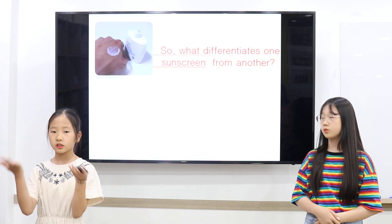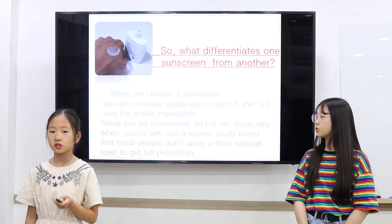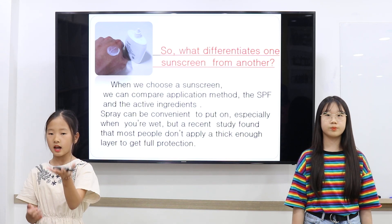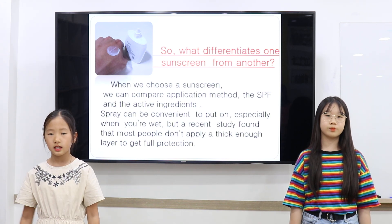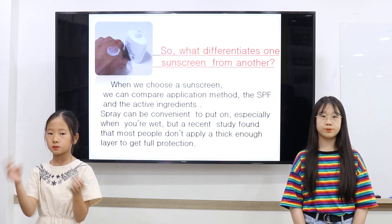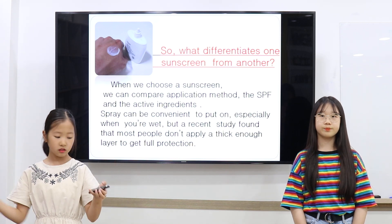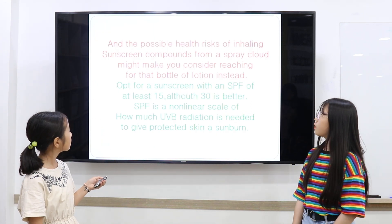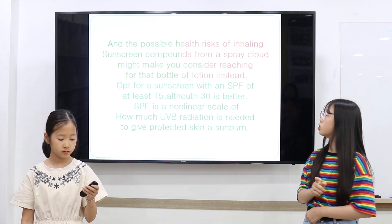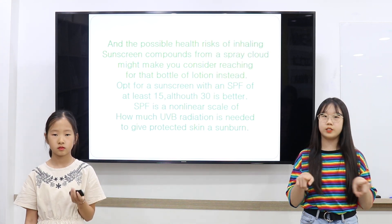So, what differentiates one sunscreen from another? When we choose sunscreen, we can compare application methods, and the active ingredients. Sprays can be convenient to apply, especially when you're wet. The downside is that most people don't apply a thick enough layer to get full protection. And the possible health risk of inhaling sunscreen compounds from a spray cloud might make you consider reaching for the bottle instead.